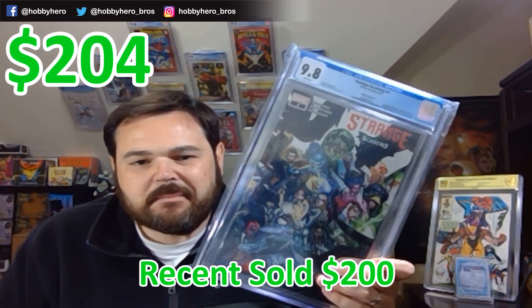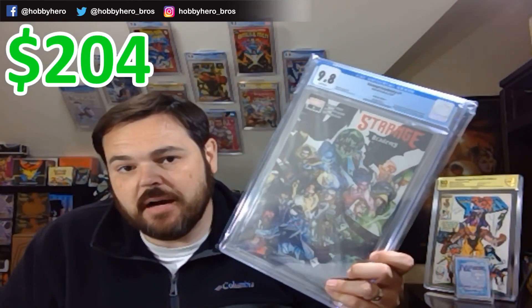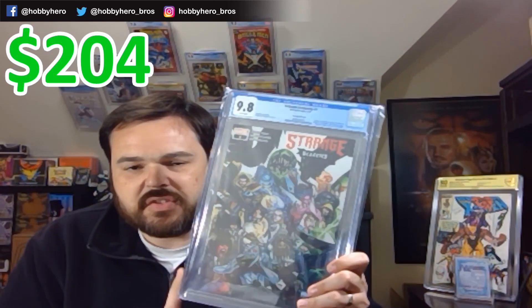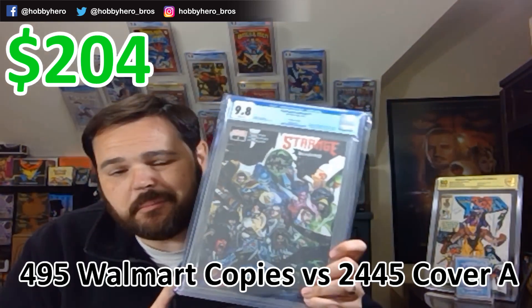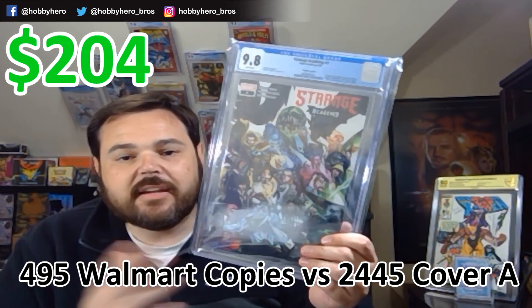The regular cover A's for Strange Academy #1 have just gone absolutely crazy. I think this book will catch up. It's not a small book by any means, but compared to cover A, the number of copies on the census in a 9.8 are just dramatically less — and it's not a later printing. So that is awesome. The post-it says first print, big spec.